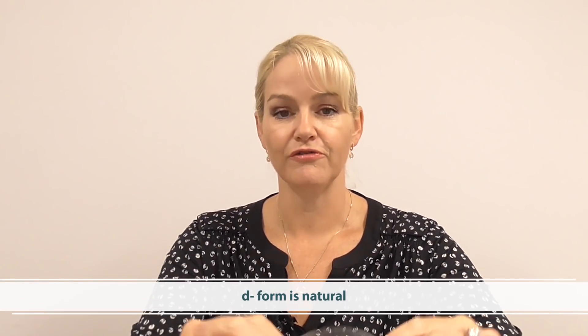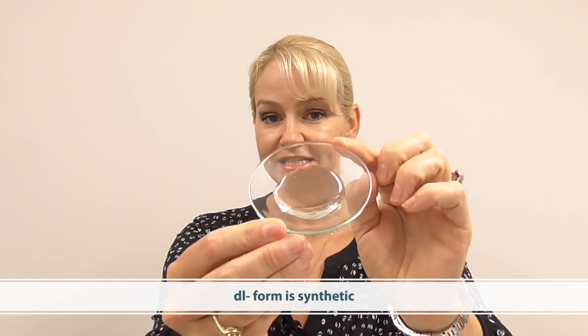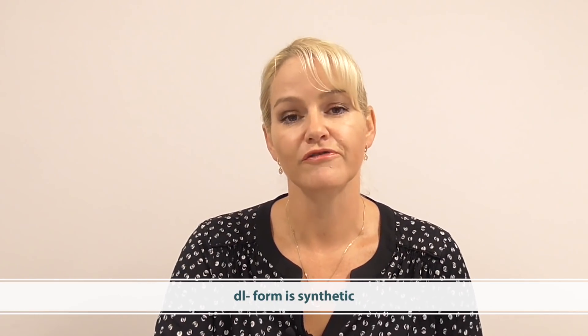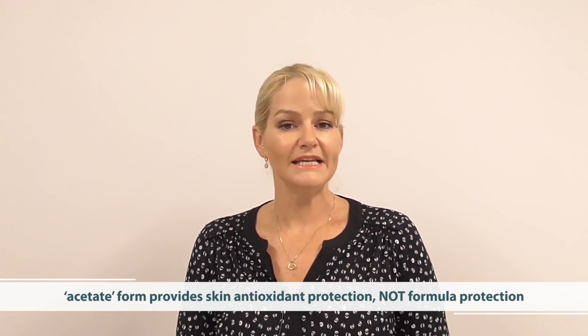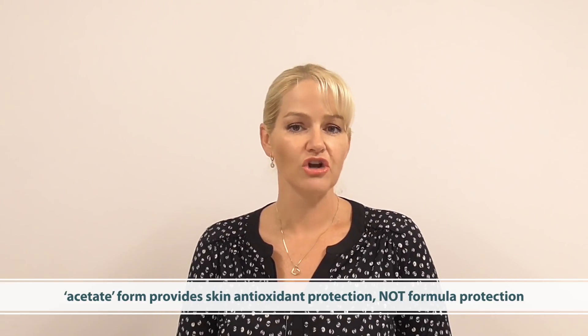First of all, what is natural and what is synthetic? The D-alpha tocopheryl form is the natural form, while the DL-alpha tocopheryl form is synthetic, and you'll also find tocopheryl acetate as well. The acetate form is no good to protect your formula — it won't provide any antioxidant protection for your formula, but it will provide antioxidant protection on the skin. D-alpha tocopheryl works best on the skin, even better than the synthetic DL-alpha tocopheryl form, but the acetate form won't provide any protection for your product.